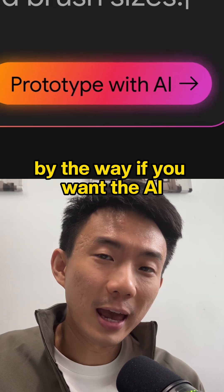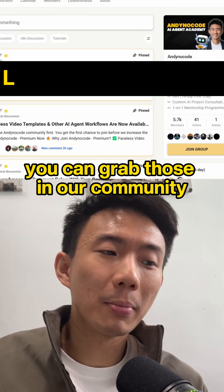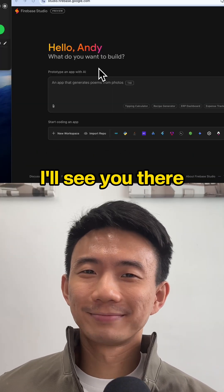By the way, if you want the AI app prompts I've been testing with Firebase Studio, you can grab those in our community. Click the link below for the full tutorial video — I'll see you there.